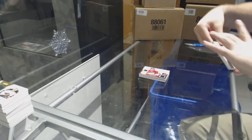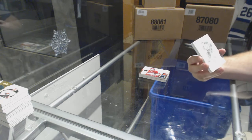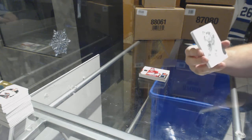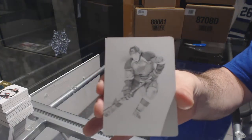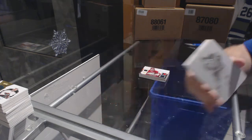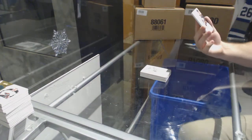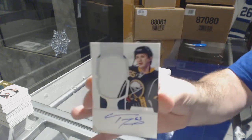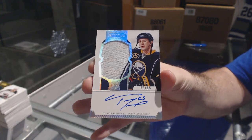Oh cool — we have a one-of-one printing plate for the St. Louis Blues, T.J. Oshie. And for the Buffalo Sabres, numbered to 65, Travis Turnbull rookie patch auto. There we go, random's coming up.